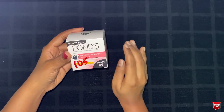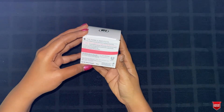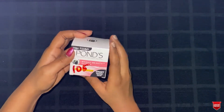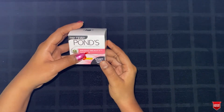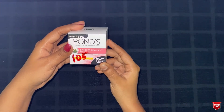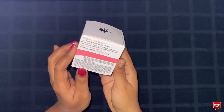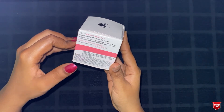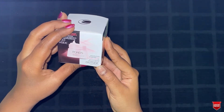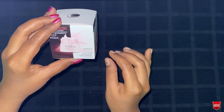In today's video we are going to see a complete review of Ponds Bright Beauty Spotless Glow Day Cream. This is the 35 gram package of day cream — it costs around 110 rupees but I bought it for 105 in the local market. It can be used as a day cream and specially contains sun protection with SPF 15. This is the outer carton of the packet and the product promises it is clinically proven to fade away even stubborn spots for spotless glowing skin.